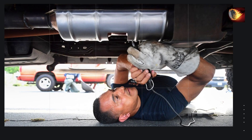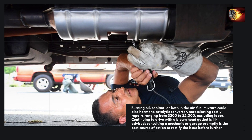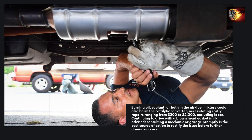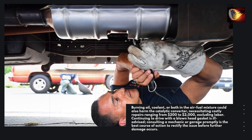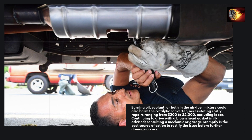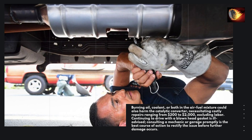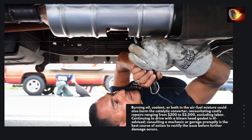Burning oil, coolant, or both in the air-fuel mixture could also harm the catalytic converter, necessitating costly repairs ranging from $200 to $2,000, excluding labor. Continuing to drive with a blown head gasket is ill-advised. Consulting a mechanic or garage promptly is the best course of action to rectify the issue before further damage occurs.